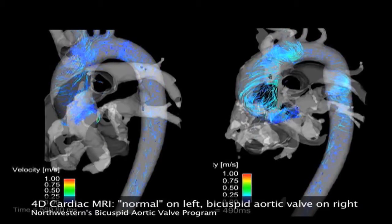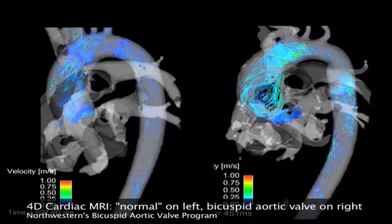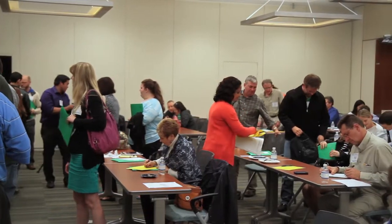4D MRI, or 4D flow as it's commonly known, has really changed the way that we look at bicuspid aortic valve disease. It lets us look at abnormal blood flow patterns, and it gives us insight into not just what is the size of the aorta, but why is it enlarged, why do we think it might progress, and how fast will it progress. This is a really promising area for imaging.